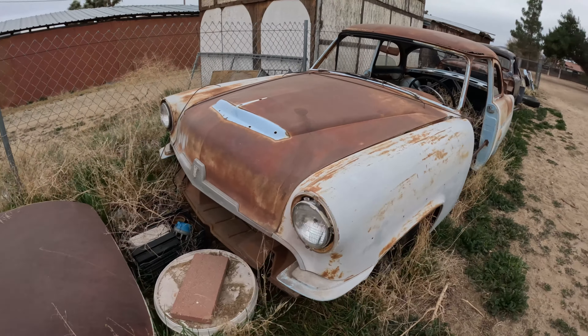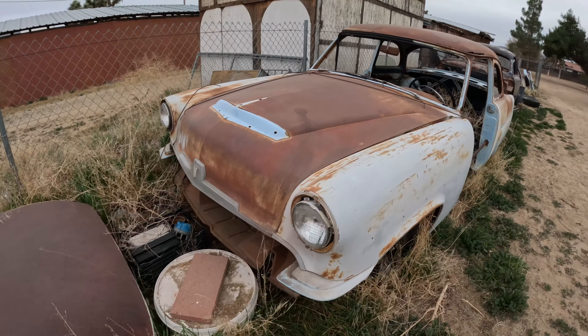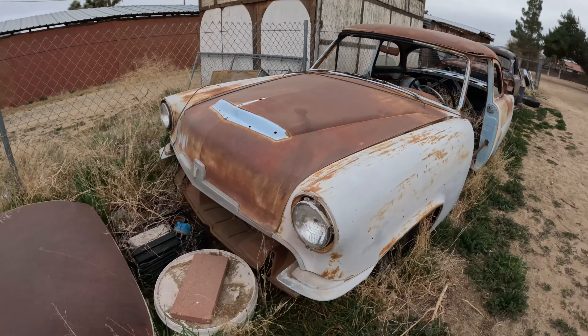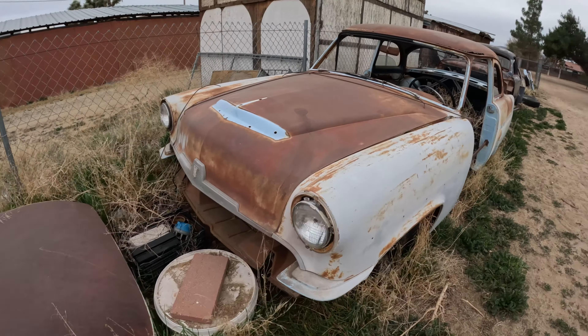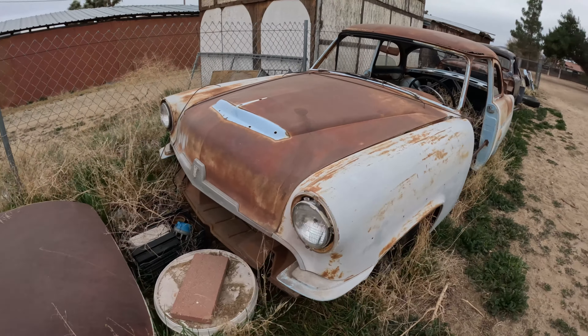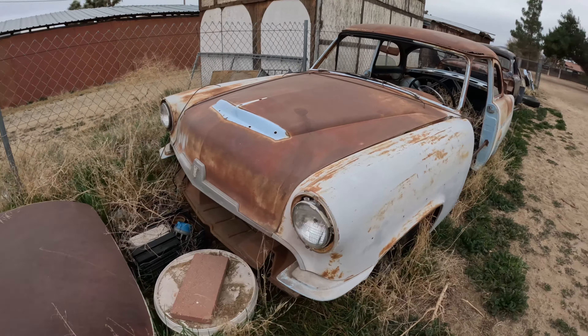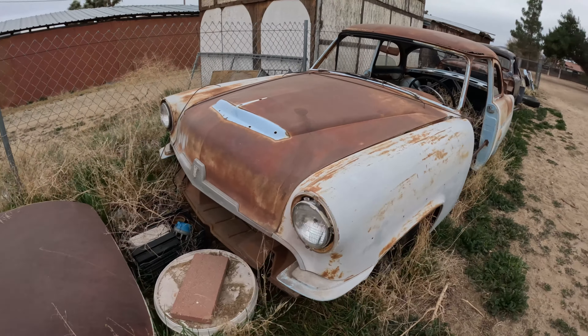We still have the '76 — it's sitting over here in the dormant section. I want to take the tires off of this one and put them on the other one so it's a better roller. We don't need the tires on it anymore, so we'll put the flat tires on this one and the good tires on the other yellow car and get started on the other one soon.